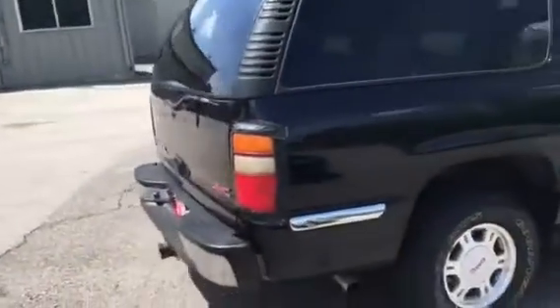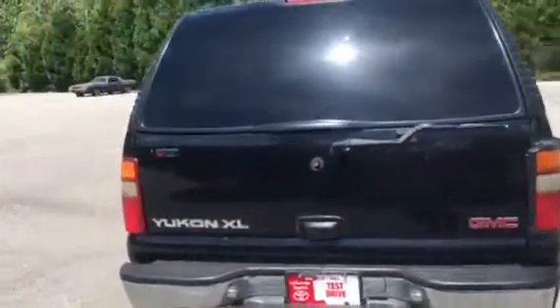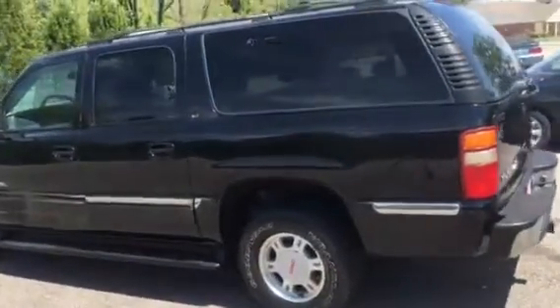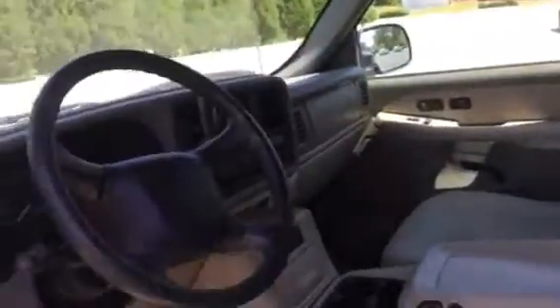It has third row seating and a tan leather interior. It's nice and clean, and has plenty of room. It does have a sunroof. It runs good.